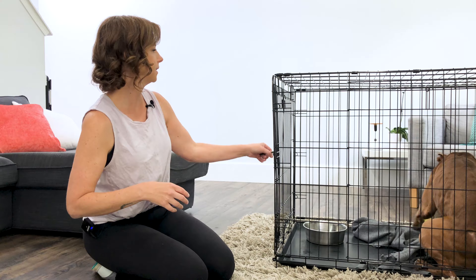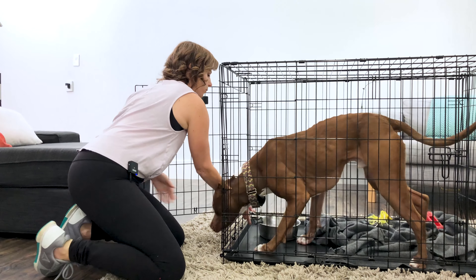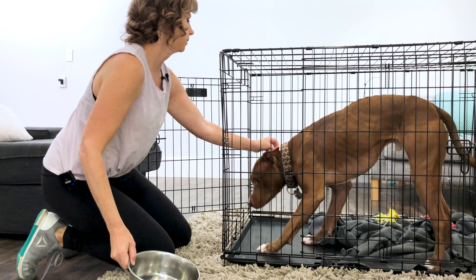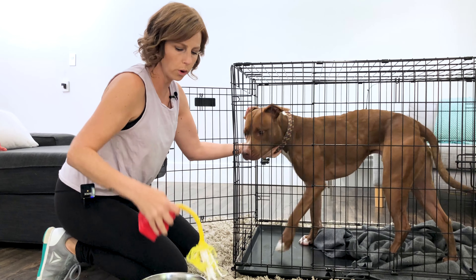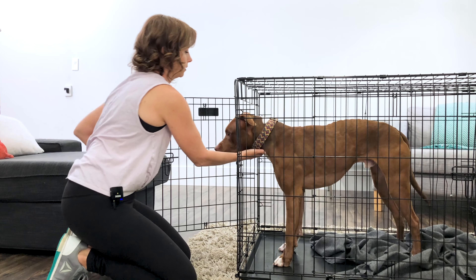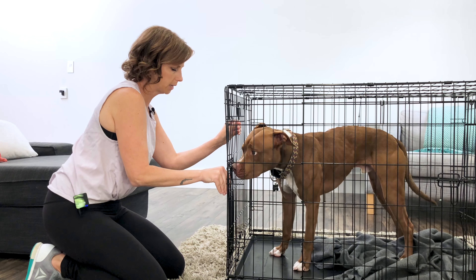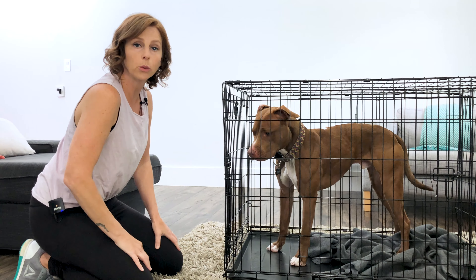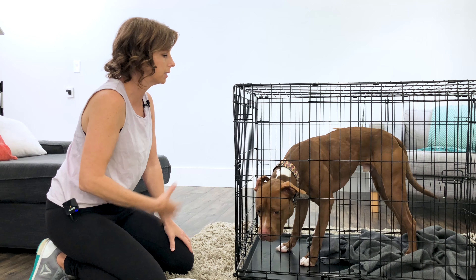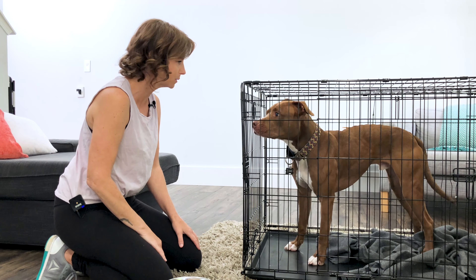As much as Waylon loves his toy and his bowl, we're going to remove those items. Waylon is not barrier aggressive or food aggressive with people, so I'm perfectly comfortable going into his crate and removing them. If there were a dog near me, I would not attempt that, because I could get hurt in the process of him going after the other dog.